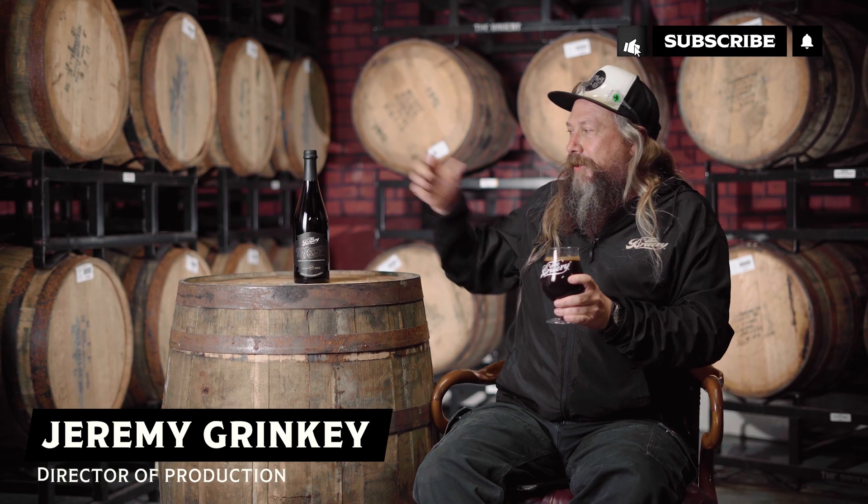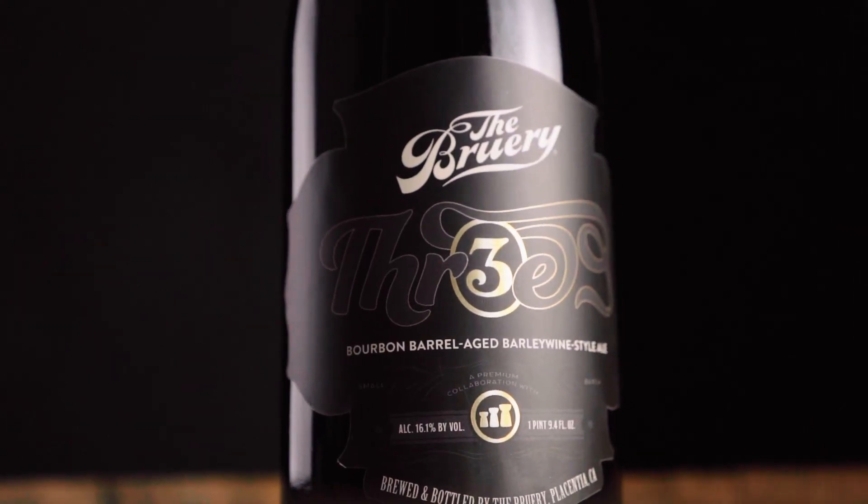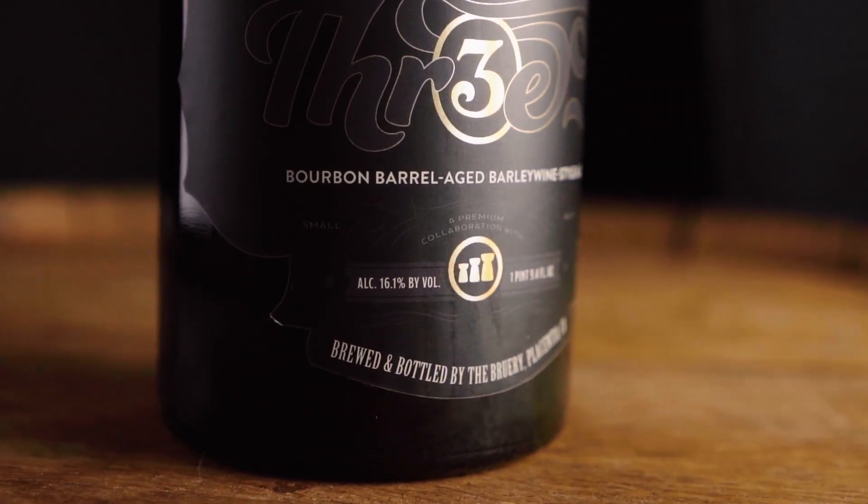Here today we're talking about Three. Three is our third collaboration with our friends at Three Chiefs Brewing. We've made a couple really fantastic stouts with them. The first beer we made was called First, the second beer was called Second — so naturally this one is named Three.